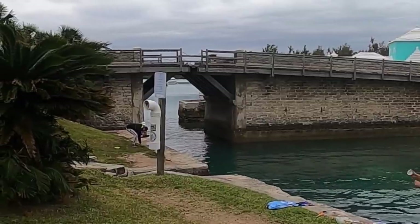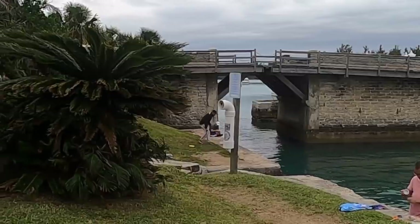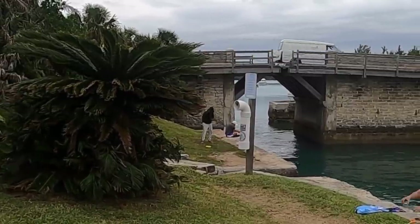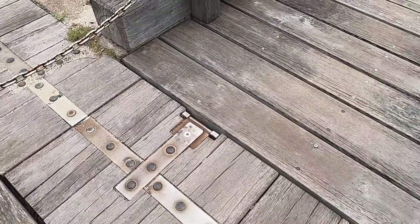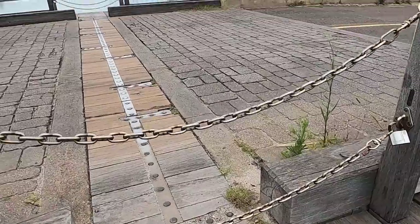Somerset Bridge was originally constructed in 1620. This is the smallest drawbridge in the world, and only opens wide enough for a mast. In the 20th century, the bridge went through some major renovations, but much of its basic construction has been retained. This little wooden flap opens up and you can take your boat through.